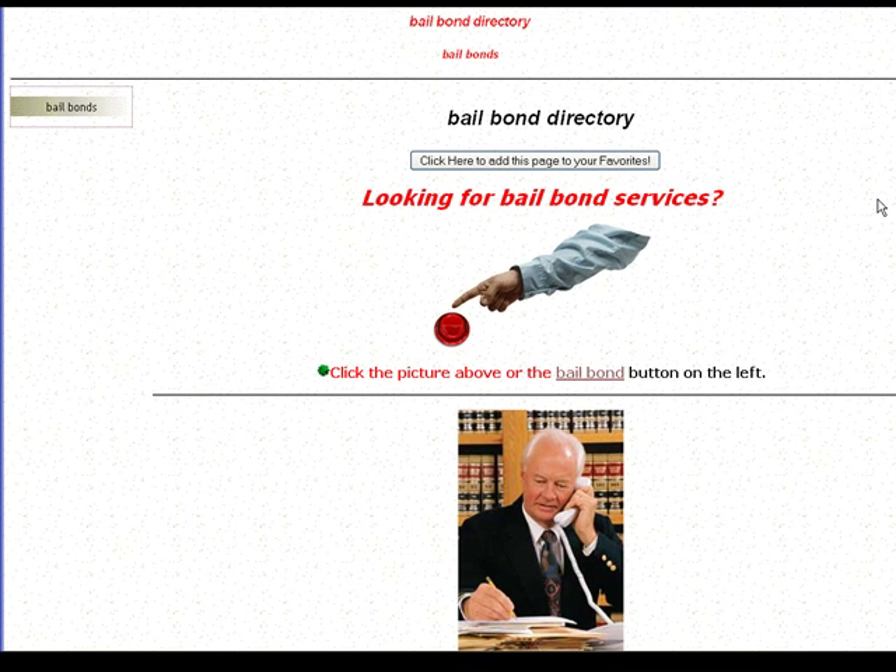Hi, thanks for tuning in. This is our Orange County Bail Bond site. Actually, it's more than Orange County, but we're just going to stick with how to look up Orange County Bail Bond services for now.